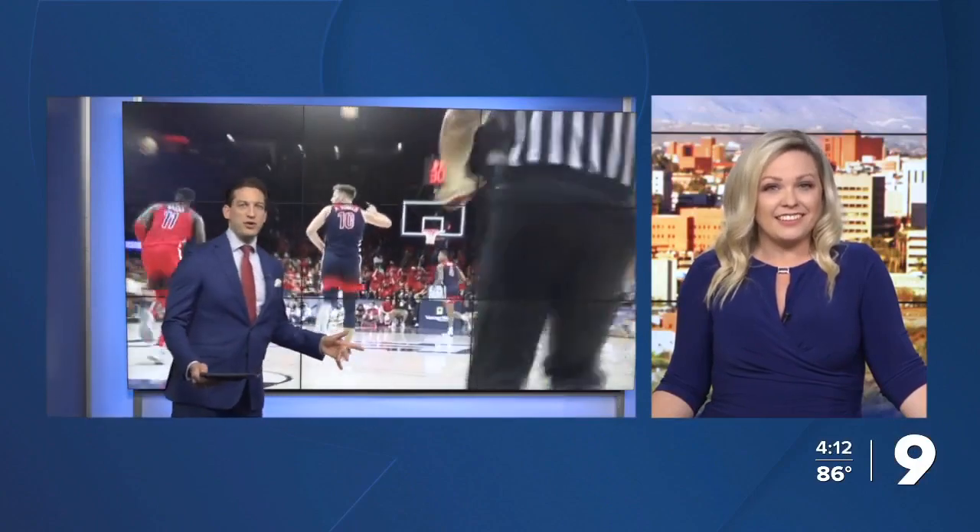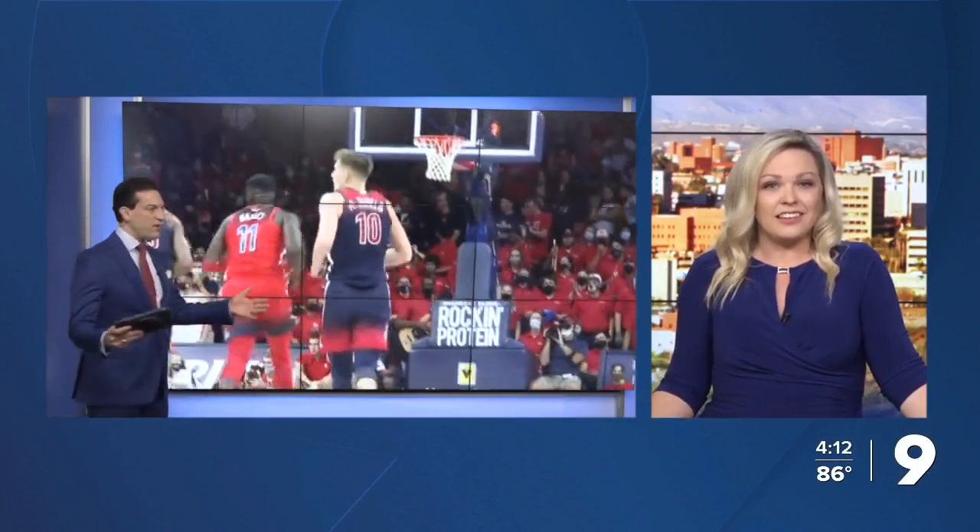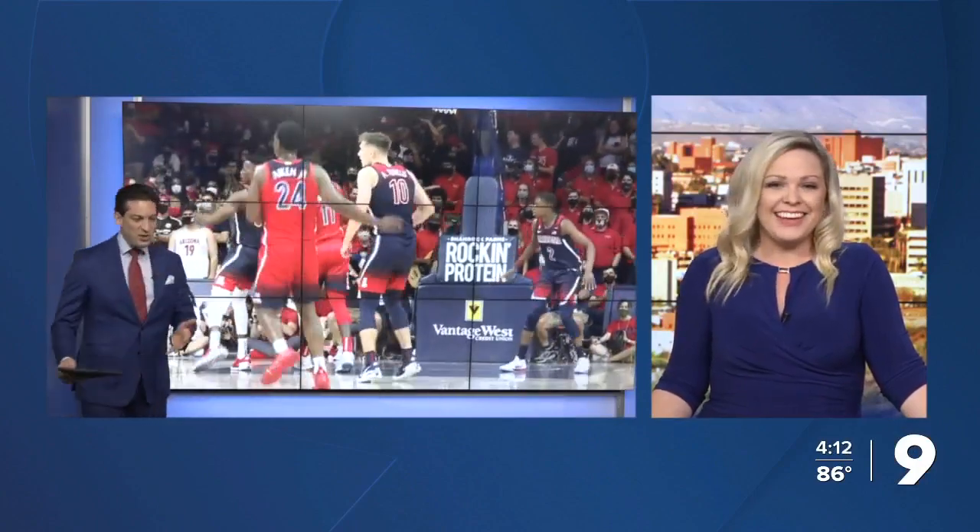The initial reaction to these new uniforms is very positive on Twitter. People already love them. They didn't like the old gradient ones, but they like the new ones. It's tough to get everybody on Twitter to agree, but it looks like they are. And the tribute to Lute Olson is really cool.